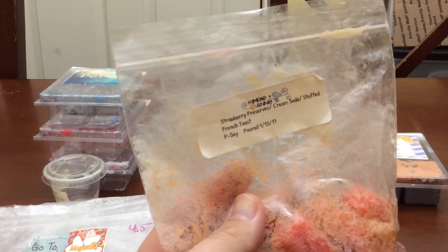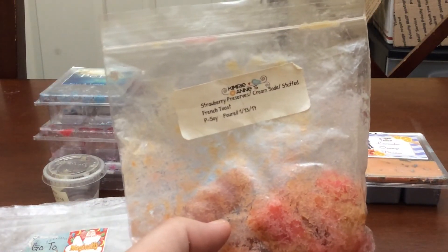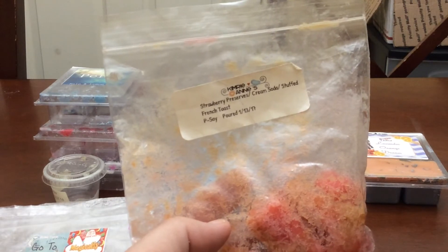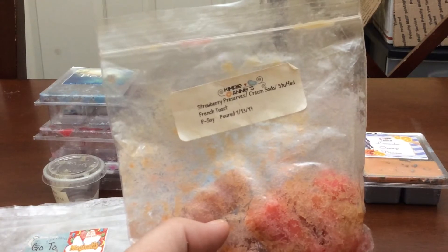I melted another piece of my Kimra Ann's strawberry preserves cream soda French toast. I love this blend. I put it on one morning because it was just a nice breakfast-type blend. It is very nice, throws like a beast, super strong. I have zero complaints about this scent.